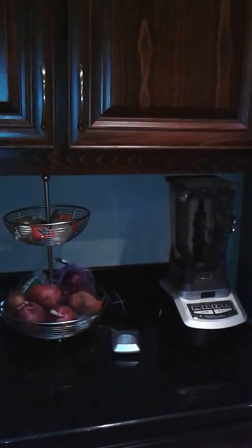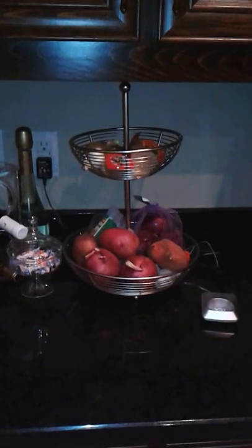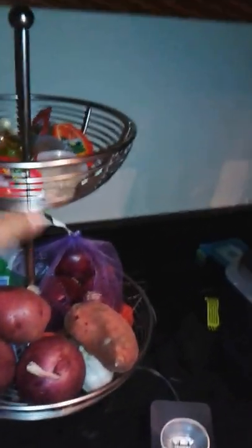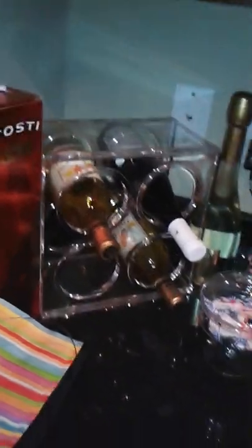Moving to this corner, this is my beverage and vegetable section. The blender is there for whenever you want to make margaritas or drinks — I don't drink alcohol myself, but I make drinks for people. I store potatoes, tomatoes, onions, and things my son likes to eat like jello, for easy access. I also have a little candy holder for when I feel like eating sweets, and a wine rack with a wine opener.